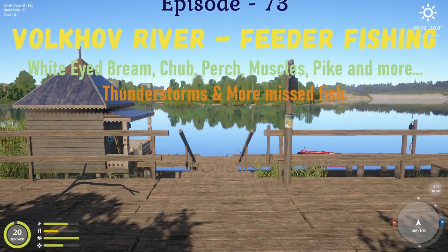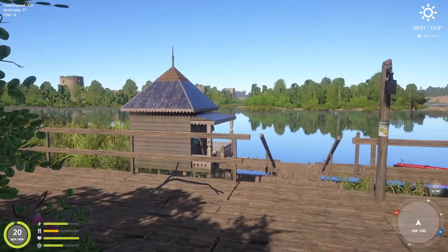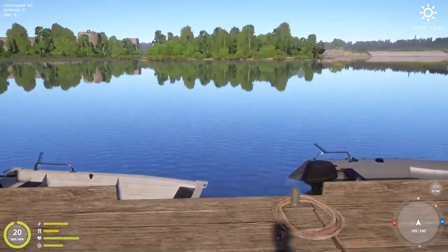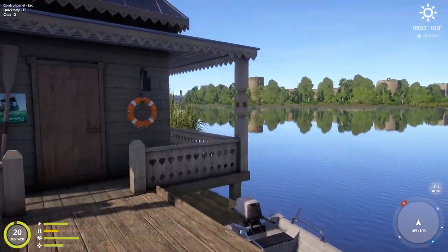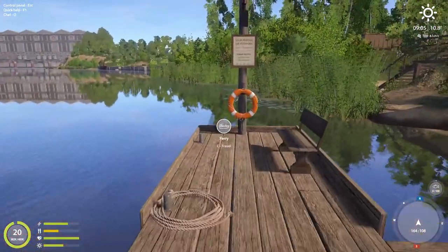Hello everybody and welcome back to Russian Fishing 4. Here we are one more time at Volkov. It was super nice. So let's go try out a pan fishing spot. It was three or four days ago. Ray told me that it was hitting. I've never fished there, but I'll tell you as I get out there.